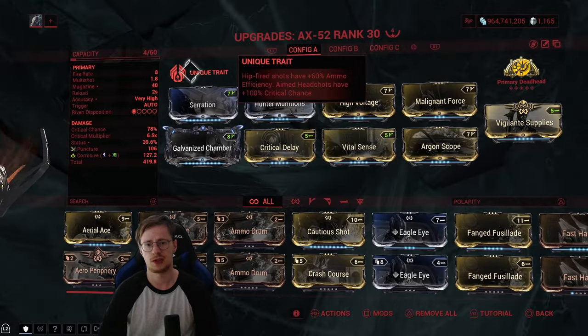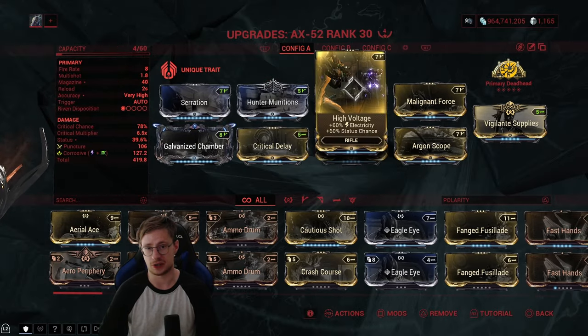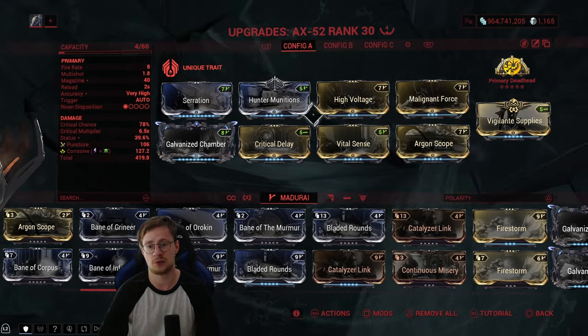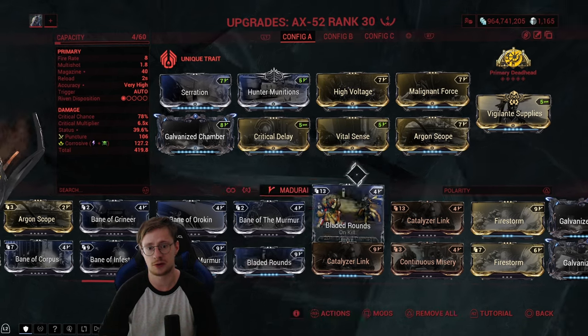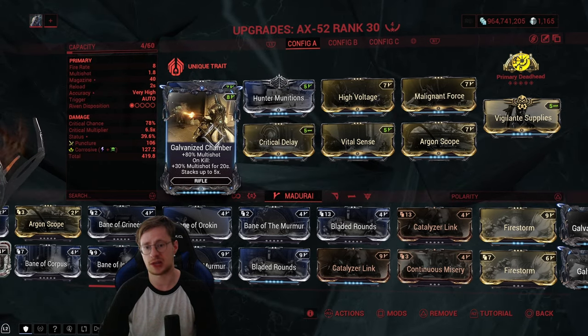For the mods: Serration for damage, Under Munitions to apply slash when you hit a critical — always very necessary on crit weapons. High Voltage and Malignant Force for corrosive, Argon Scope for crit chance while aiming, which also pairs well with the unique trait. You can also go Bladed Rounds if you prefer critical damage on kill while aiming. Vital Sense for critical damage, Critical Delay for critical chance.